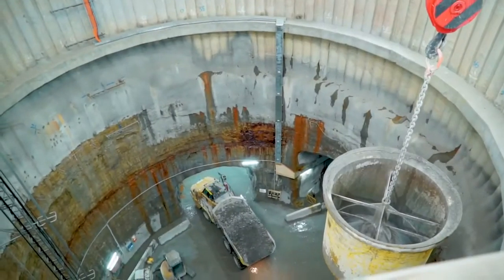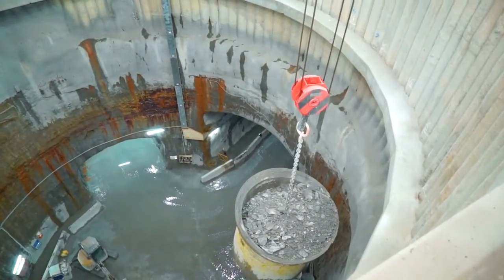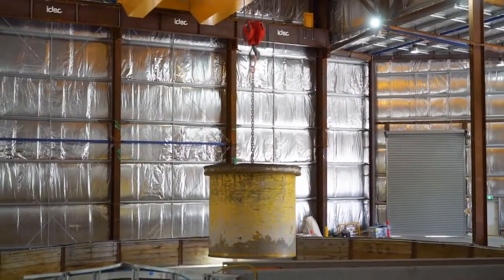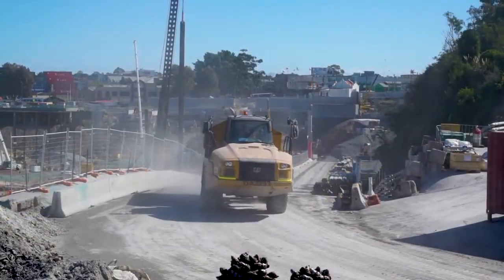When we finish excavating around, we lift up all the rock with this pantry crane, it goes across and gets dumped into a spoil barn here. Then as trucks come around, we load up the trucks and get rid of all that spoil.